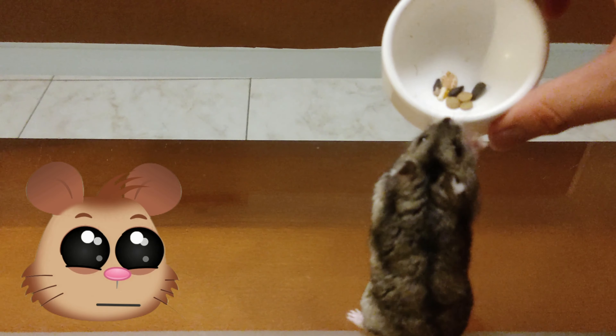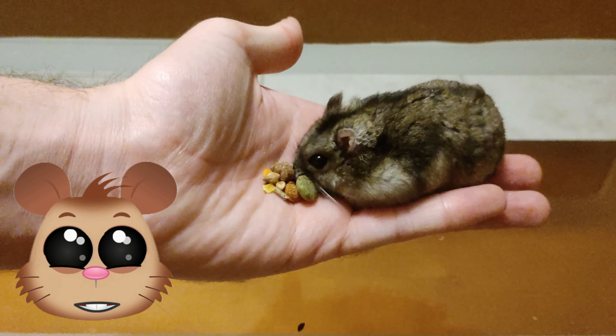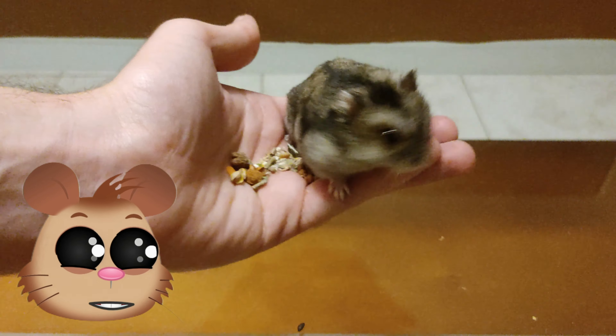As you can see here, I just give them first the ones that they enjoy most, and after that I just give them the remaining in my hand, so they get used to the handling.